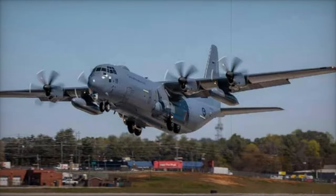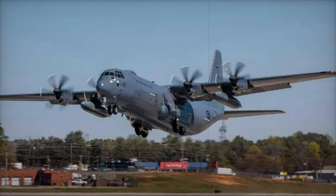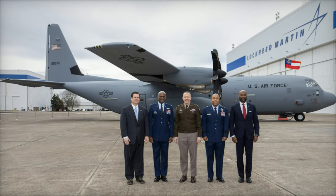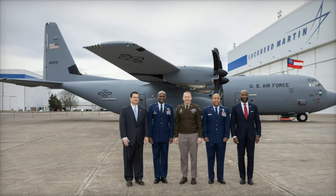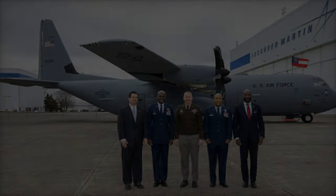These characteristics make it ideal for long-duration missions where maintaining communication with strategic assets is paramount. The program envisions delivery of the first E-130J aircraft in 2026, with 8 to 12 units planned to fully replace the E-6B fleet in the coming years.